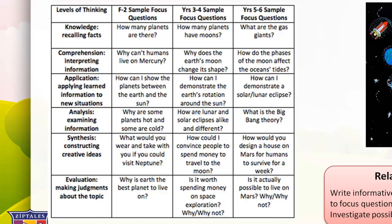The next level is analysis — examining information. F to 2: why are some planets hot and some cold? Years 3 and 4: how are lunar and solar eclipses alike and different? Years 5 and 6: what is the big bang theory? The next level is synthesis — constructing creative ideas. F to 2: what would you wear and take if you could visit Neptune? Years 3 and 4: how could I convince people to spend money to travel to the Moon? Years 5 and 6: how would you design a house on Mars for humans to survive in for a week? The final level is evaluation — making judgments. F to 2: why is Earth the best planet to live on? Years 3 and 4: is it worth spending money on space exploration, and why? Years 5 and 6: is it actually possible to live on Mars, and why?